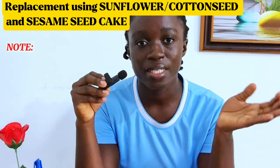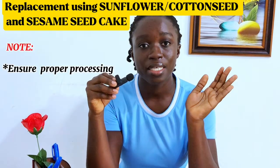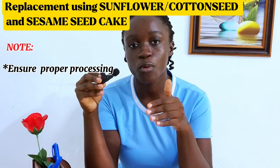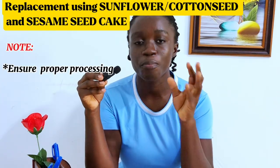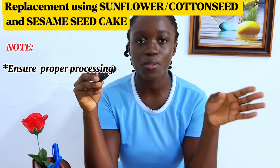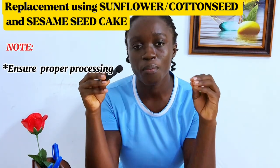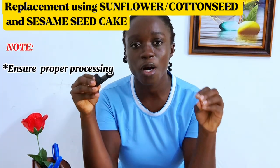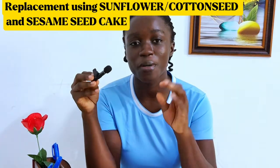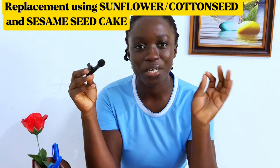Make sure that these ingredients are properly processed before you include them in your pig feed, because these ingredients have anti-nutritional factors including tannins, lectins, and saponins. These anti-nutritional factors will hinder the growth of your pigs by binding to essential minerals, binding to proteins and nutrients in your feed, and preventing absorption. To get rid of these anti-nutritional factors, make sure your sunflower cake, cotton seed cake, and sesame seed cake are very well processed — even your soybean meal must be well processed before use. If you're interested in how these ingredients can be properly processed, comment below.